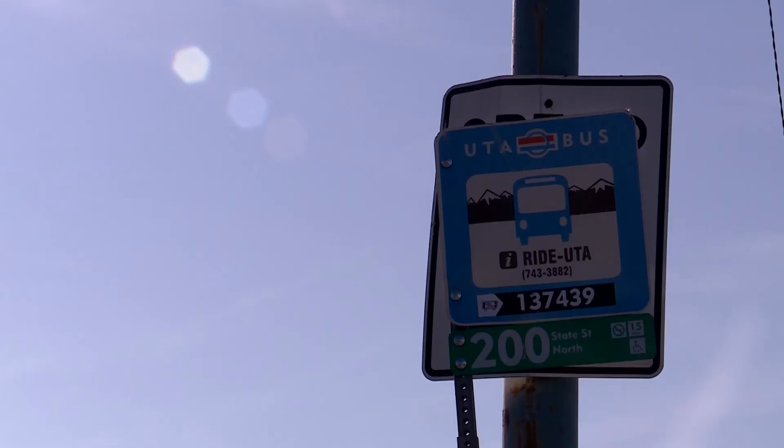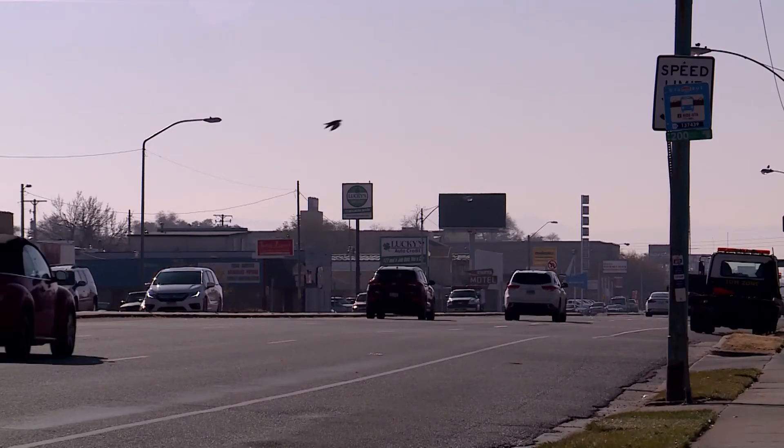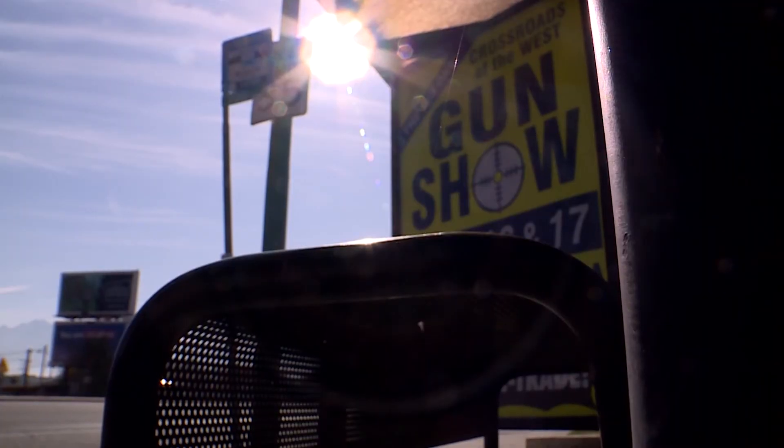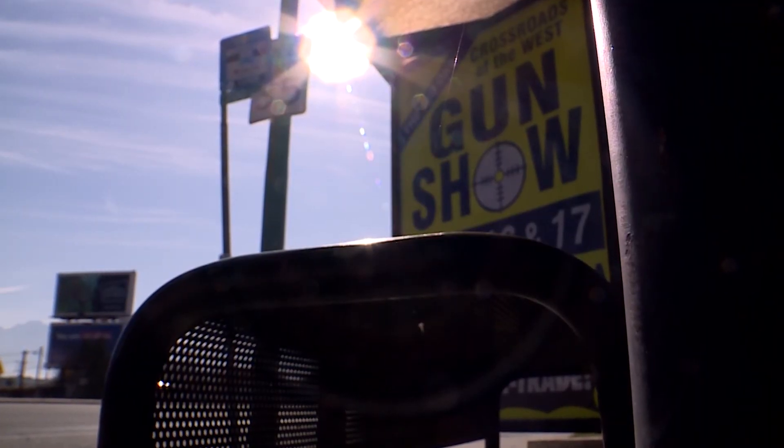If you're ever in doubt about the speed limit on a surface street because you can't see the sign, if there is no speed sign, the speed is 25 miles an hour — just the same as it is in a residential area.